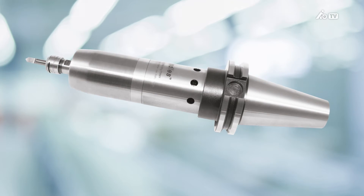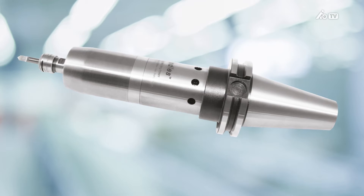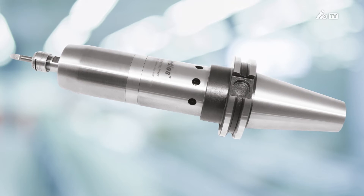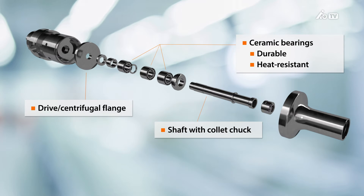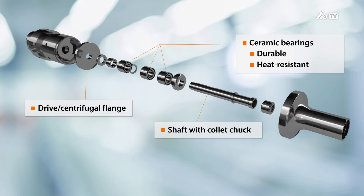Our high-speed spindle from Air Turbine is a high-precision model. It offers a concentricity of at least 5 microns, and the tools to be clamped are mounted via ER8 or ER11 collets. This means that virtually all tool diameters from 1 mm to 7 mm can be used. The Air Turbine spindle is characterized by its simple yet highly efficient design. Very few wearing parts are used, such as brushes or gear parts, which virtually eliminates any downtime. Another advantage is that it's both powered and cooled by air, thereby enabling practically unrestricted continuous operation.